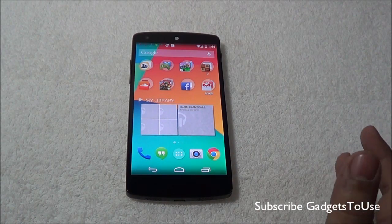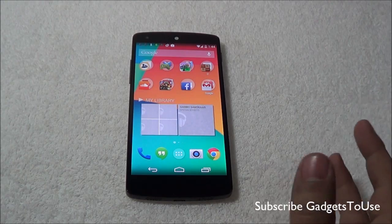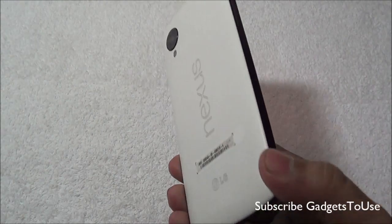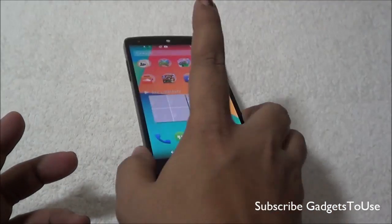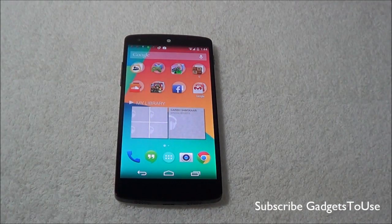The camera on the Google Nexus 5 is an 8 megapixel camera. The photo quality when it comes to daylight photos is pretty good on this device, but when it comes to low light or artificial light the photos do not come out to be very good, as we have noticed.